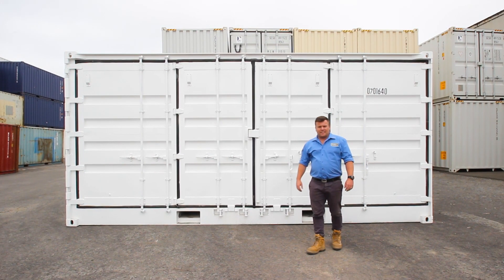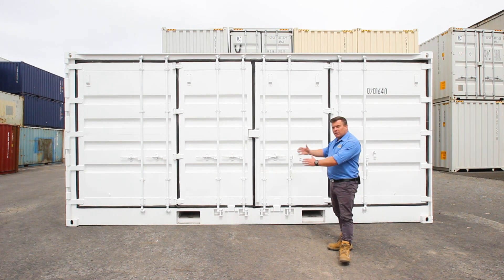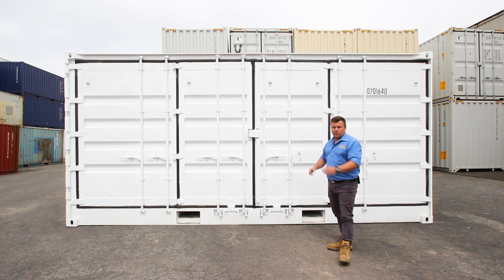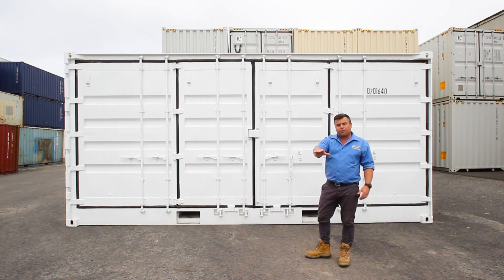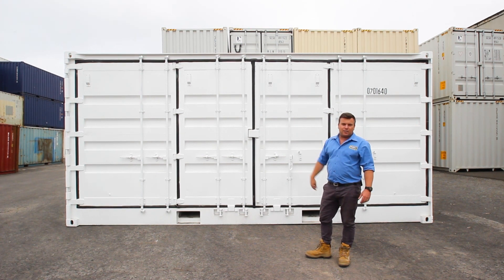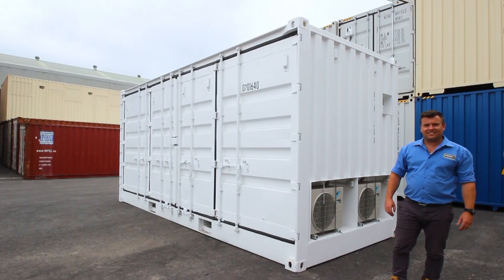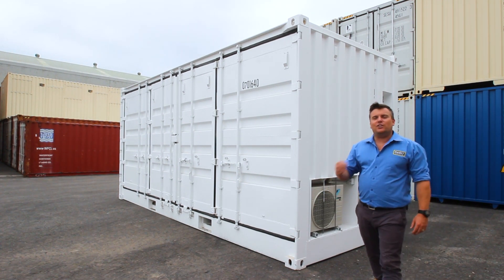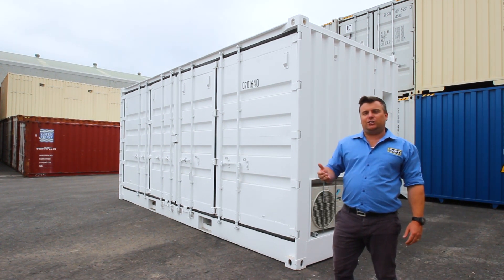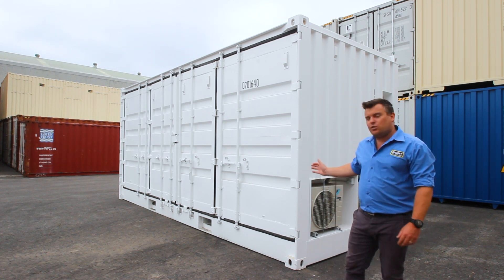These side-opening containers are becoming much more popular over the past few years. For the obvious reasons why — the fact that we can completely open and close these securely means a forklift can come in and load from any part of this container. Absolutely brilliant for construction or warehouse storage. Now at Port, we're known for modifying standard shipping containers, but we also work with specialised units just like this side opener.